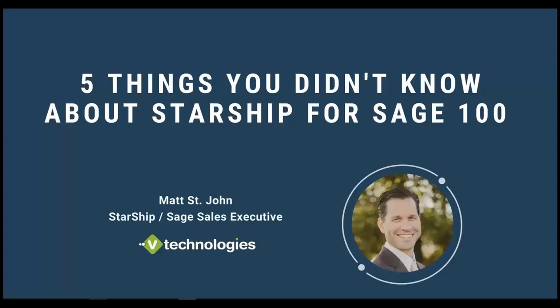Thanks everyone for taking time to join our webinar today. You'll see five things you didn't know about StarShip. I honestly could probably go through a lot of different things you probably don't know about, but for today, for this one webinar, we just picked out five, and I'll certainly look forward to doing more of these in the future.